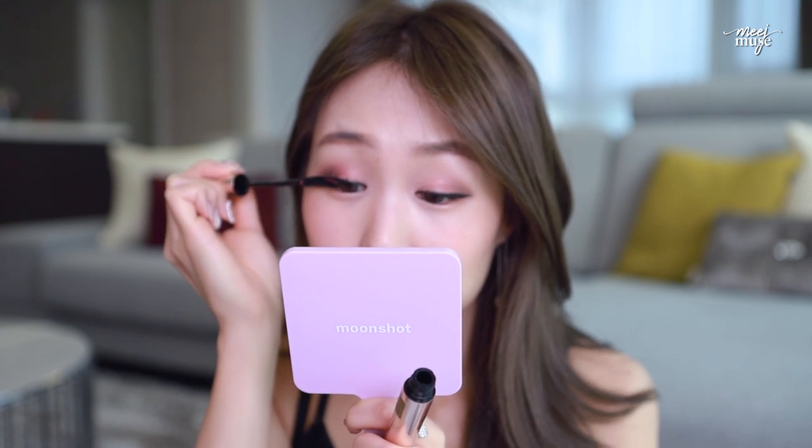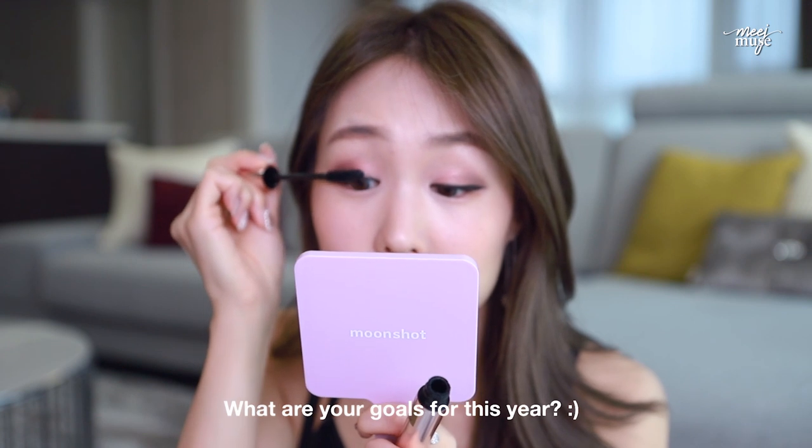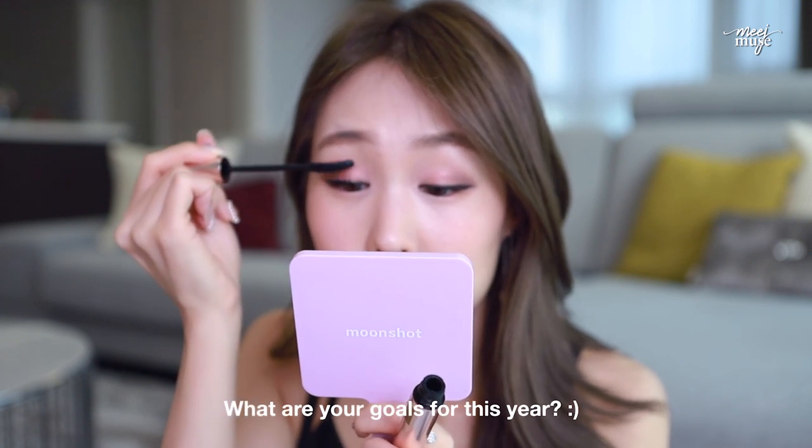We're starting the year on a bit of a reflective note, but it's gonna be a great year guys. I wonder what you guys are up to this year and what your goals are for life. What kind of person do you want to become this year?